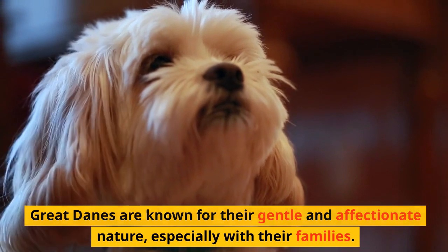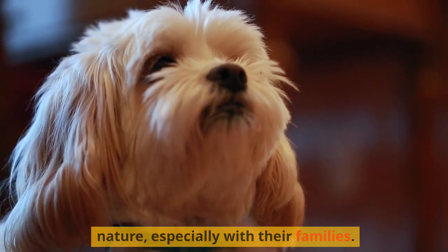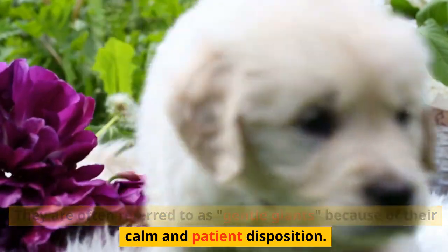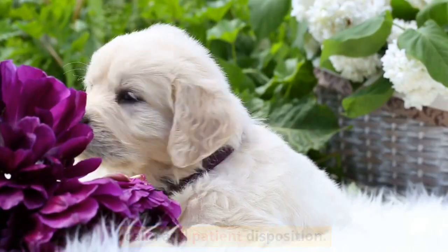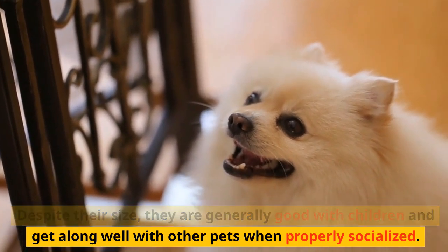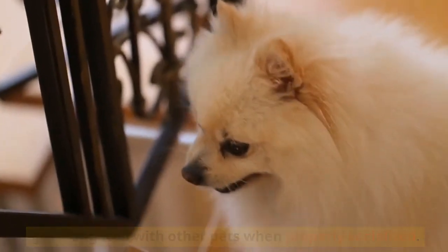Great Danes are known for their gentle and affectionate nature, especially with their families. They are often referred to as Gentle Giants because of their calm and patient disposition. Despite their size, they are generally good with children and get along well with other pets when properly socialized.